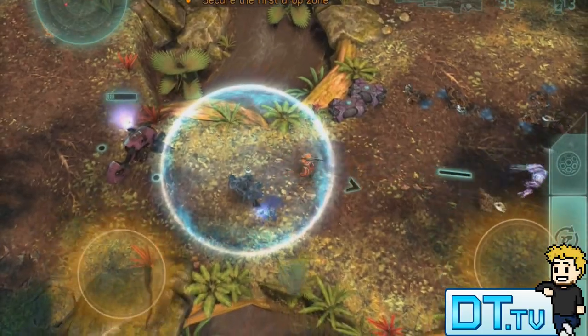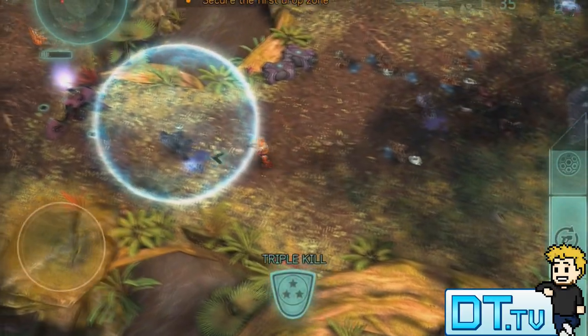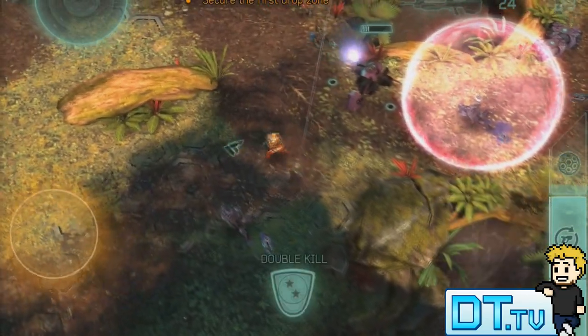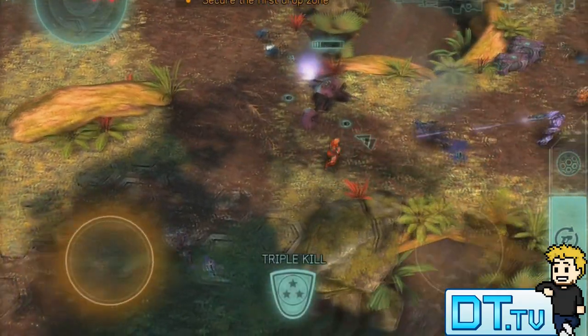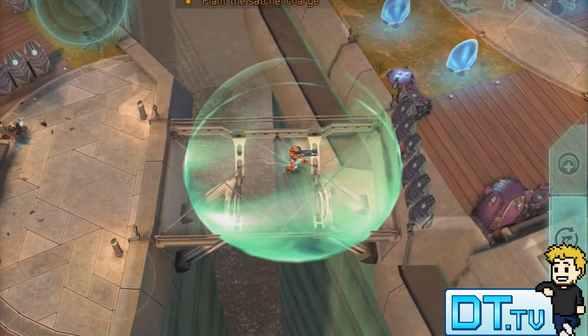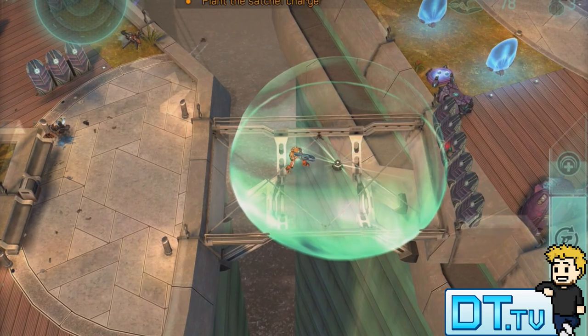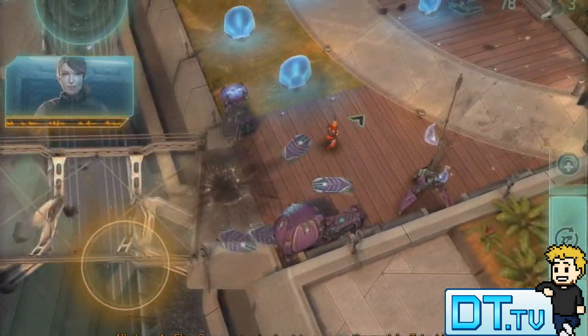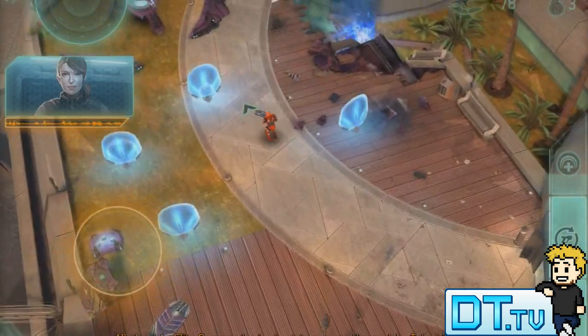They have done an amazing job of creating a portable and authentic Halo experience. The loadout system at the beginning of each mission is really well done. You have the option to enable different skulls — and if you have played Halo, you would know the skull system is quite interesting. For example, you can set up skulls where every time you fire, you lose a little bit of health, making it more challenging, but in return you earn more points.